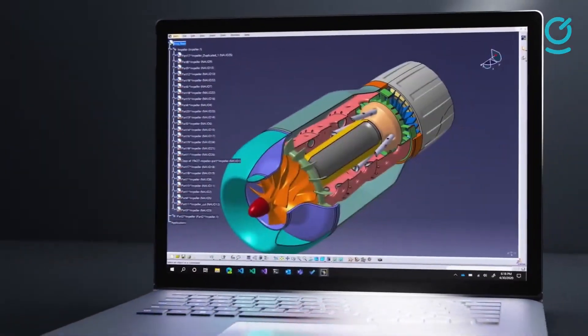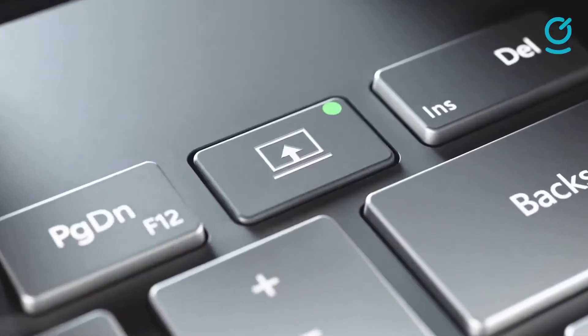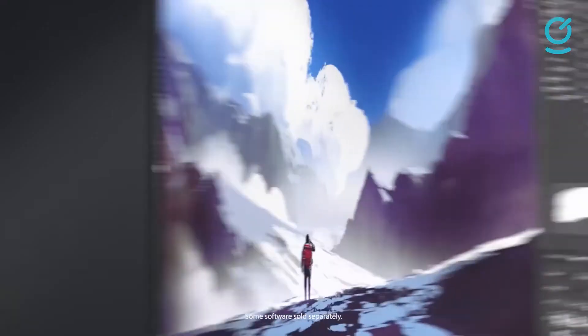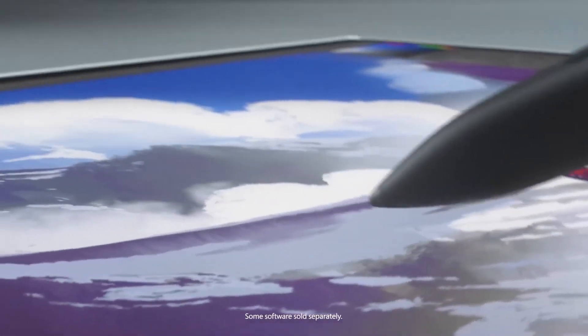That makes the Surface Book 3 a bit hard to recommend, especially to creators who require a powerful machine. Hopefully, the newly announced Surface Laptop Studio, which follows directly in the footsteps of the Book line, will give consumers a much better-valued prospect.